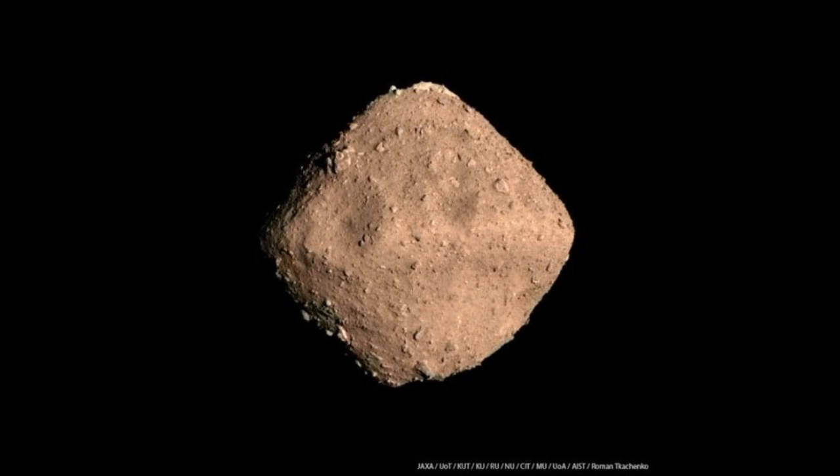Landing on these very small worlds is very difficult. The shape of them means gravity is pulling in multiple directions, the gravity is incredibly low, and the surface is really a jumble of rocks and dirty material — you don't know what you're going to find. The Hayabusa team has a lot of experience to call on; their first mission deployed rovers that actually missed the asteroid they were aiming for, and they've taken extra care to ensure a successful touchdown with these four rovers.